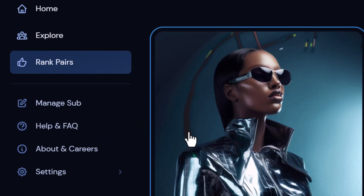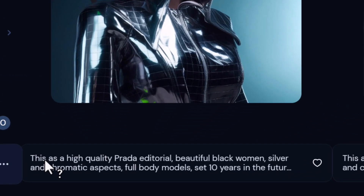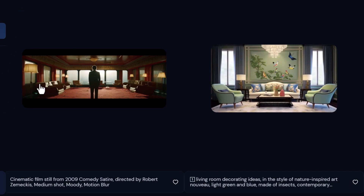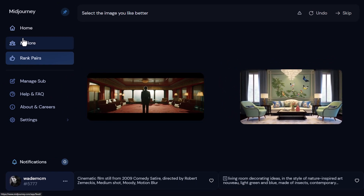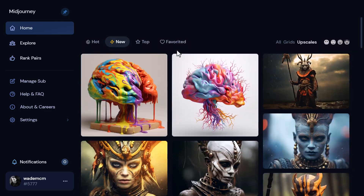You can also go to Rank Pairs, where the idea is to rank which images you like best. Underneath each pair, you actually have the prompt, so you can reference those prompts as you go through. Don't underestimate the power of your actual Mid-Journey account for finding cool prompts that you can use yourself.